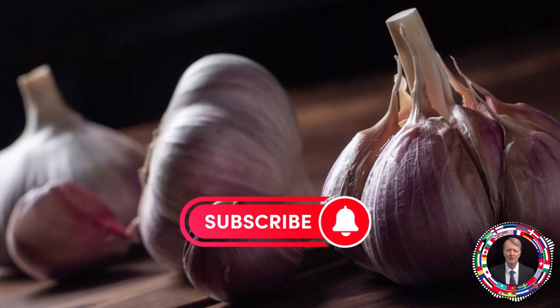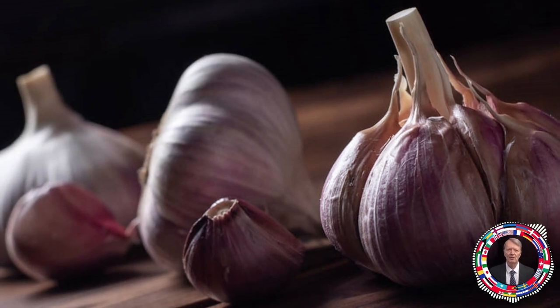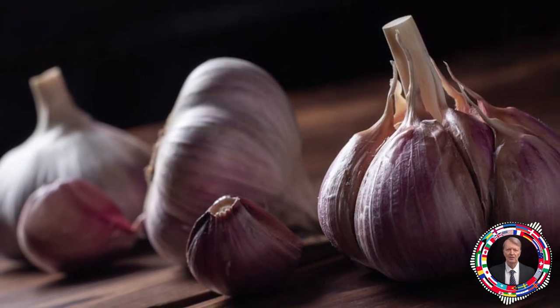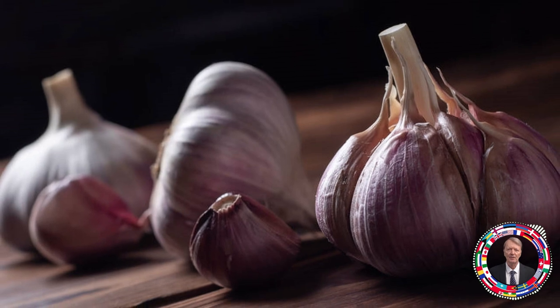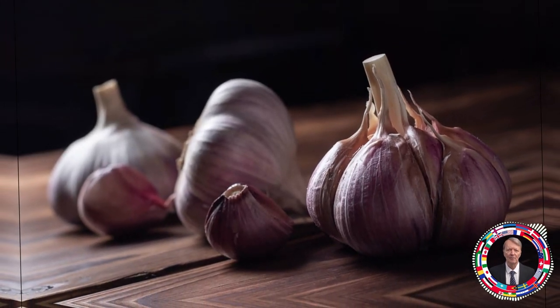Good bacteria are abundant in fermented foods such as Greek yogurt, kimchi, sauerkraut, miso, and others. You may also want to consider taking probiotics. Eliminate all foods that disrupt your natural gut flora, and only then will you allow garlic to work its magic.